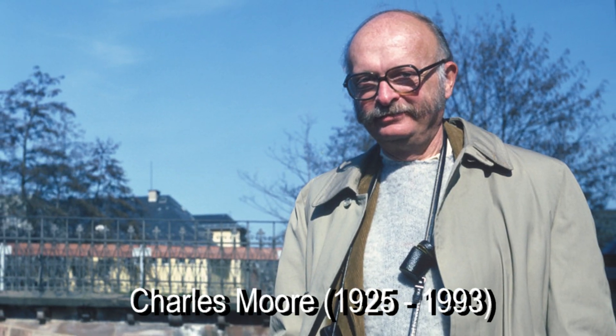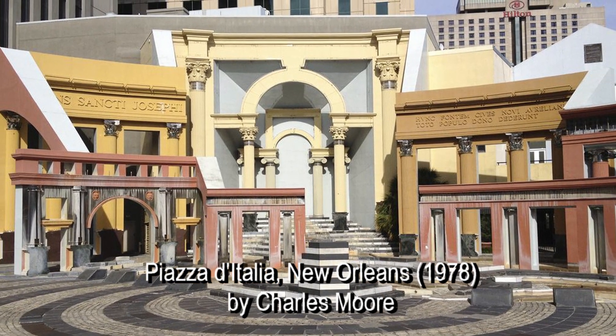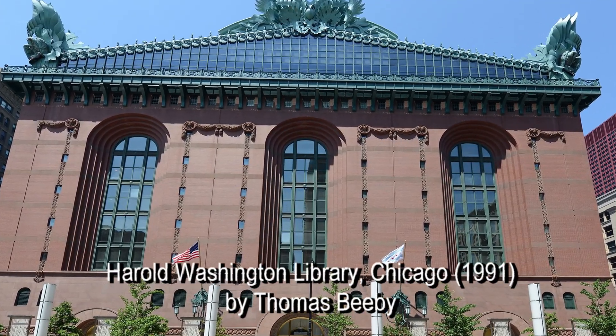There must have been something in the water in New Haven because after this brutalist, modernist origin came the classicists. Charlie Moore was an architect who replaced Rudolph as dean and is best known for his Piazza dell'Italia in New Orleans. Thomas Beebe also served as dean for a period of time, and he's known for the Harold Washington Library in Chicago. And of course, Robert A.M. Stern, who became the dean of Yale Architecture in 1998 and served through 2016. So how did Stern, coming from this uber-modernist education, get into historical architecture?